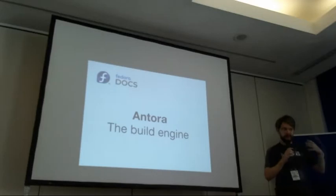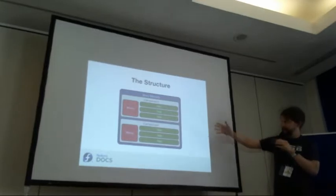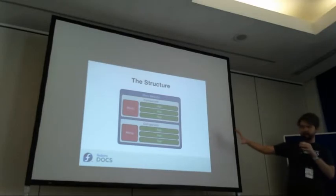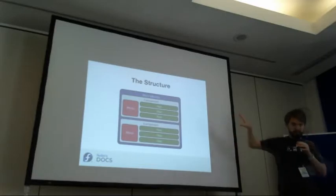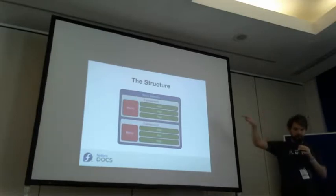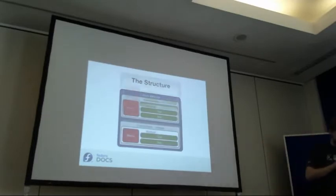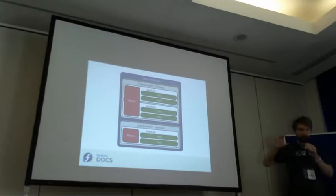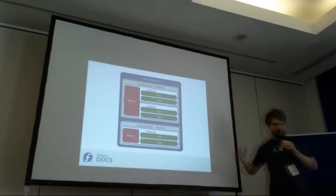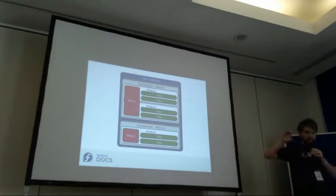Now let's look at Antora, the build engine we're using. Conceptually it's very simple: the whole site is made out of components. A component is basically a space in the docs with its own menu and a set of pages. For example, the ComOps page was a component, the Fedora 28 documentation was a component, and even the Quick Docs are a component. There is one more level of complexity: modules — and this is completely different from modules in Fedora or the modular way of writing documentation. This is just Antora terminology, and it's basically a section of the component that can be split into a separate repo.